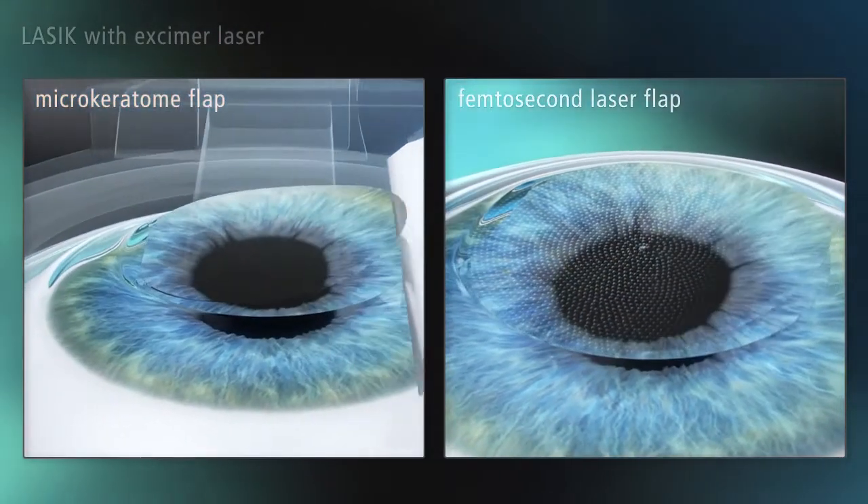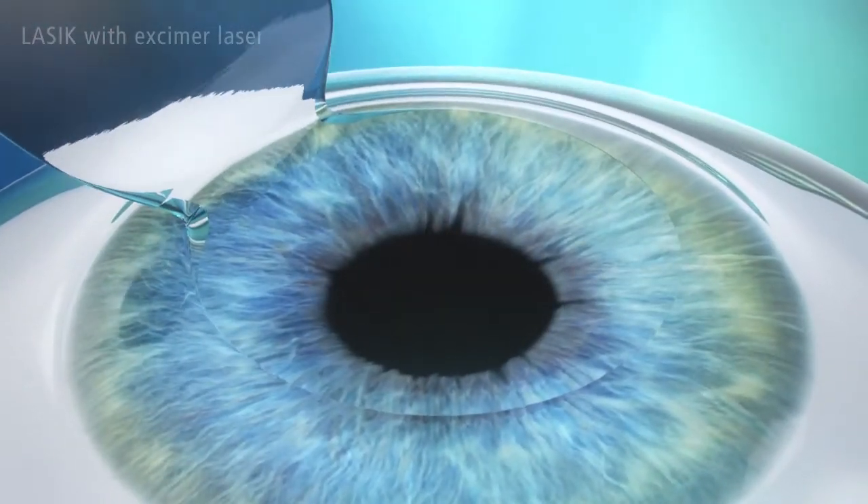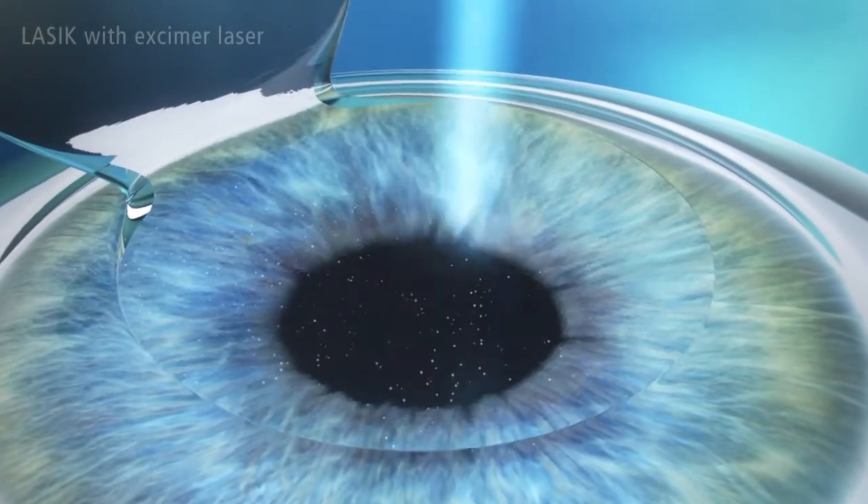The flap is folded back to expose the inner corneal tissue to be treated. The excimer laser then sculpts the corneal tissue to correct the visual defect in just a few seconds.